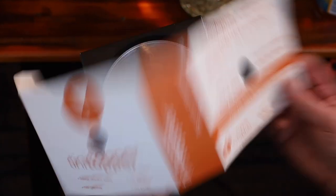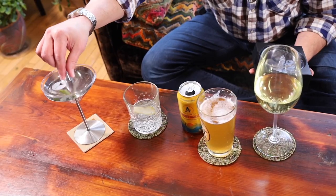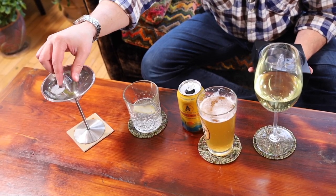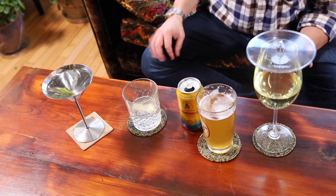This is Teenie Topper. It's designed to fit over a standard martini glass, but it can also go over any cocktail tumbler, beer pint, or wine glass too.